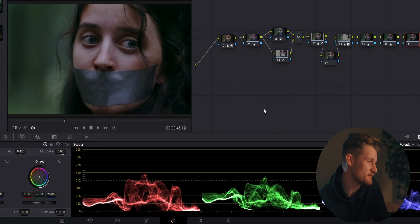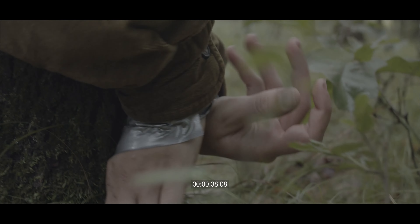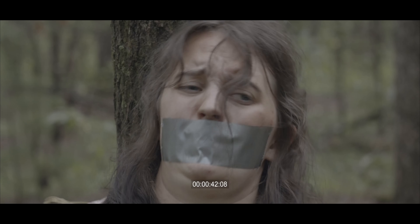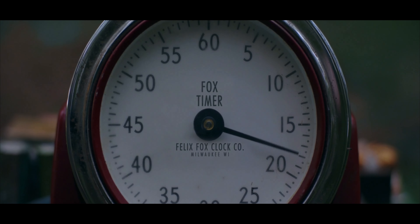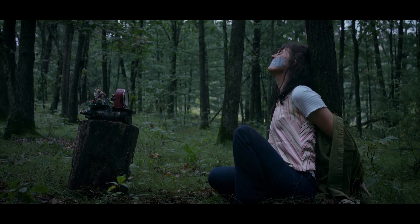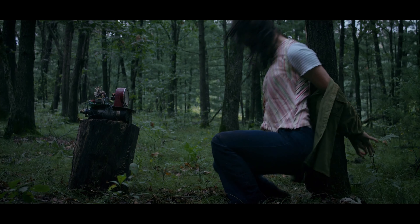I wanted to walk through what we did for color on this project. Here's the final result — I think it looks pretty decent. It was not easy to get here though, especially because we didn't do much pre-production. Tim and I hadn't talked about the look of the film beforehand, and we each had pretty different ideas of what we wanted it to look like. We did a couple different color passes and nothing was clicking — one of us liked it, one of us didn't.